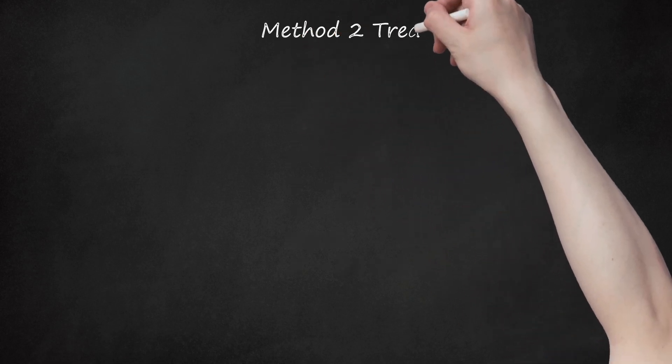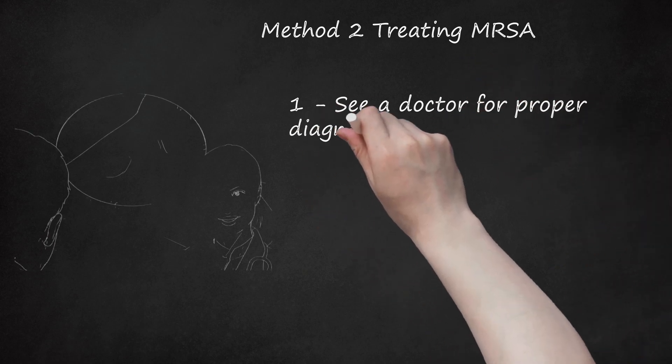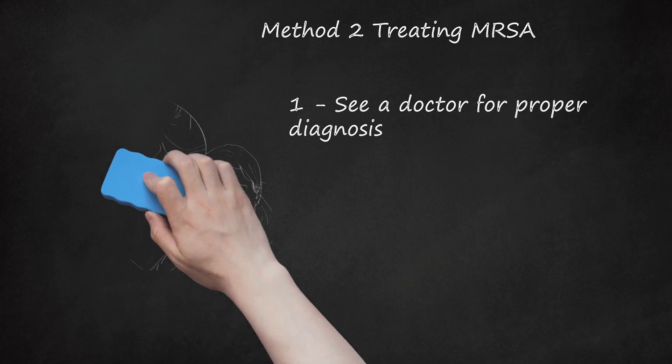Method 2: Treating MRSA. See a doctor for proper diagnosis. Most healthcare providers see many cases each week and should easily be able to diagnose MRSA. The most obvious diagnostic tool is the characteristic boils or abscesses. But for confirmation, the doctor will swab the site of the lesion and a lab will test it for the presence of the MRSA bacteria. However, it takes about 48 hours for the bacteria to grow, rendering immediate testing inaccurate. New molecular tests that can detect MRSA's DNA in a matter of hours are becoming more widely available.